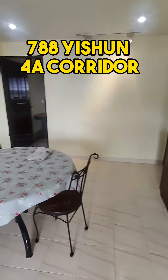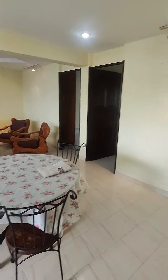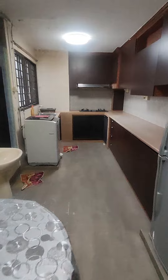Welcome to this unit at 788 Yishun. This is a 4A corridor unit, so it's quite a large living area. In the kitchen here, you've got a storeroom inside on the left, and then you have another toilet — a common toilet — just right over here as well.